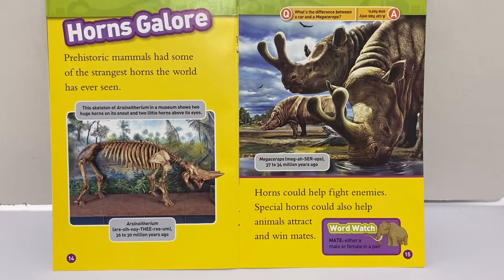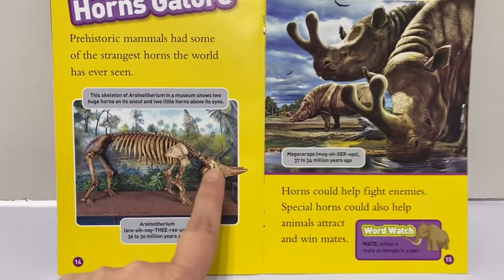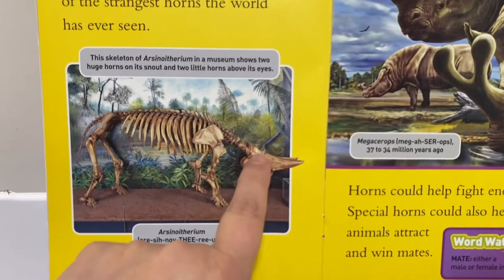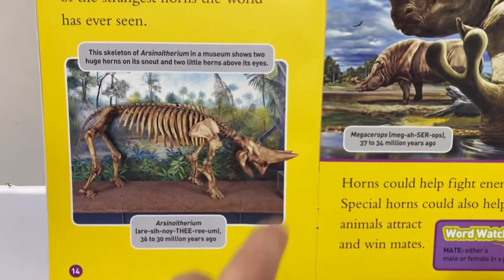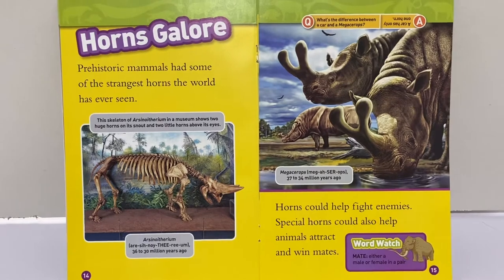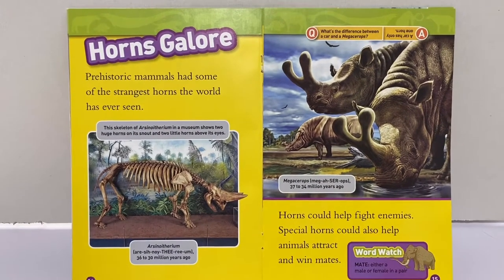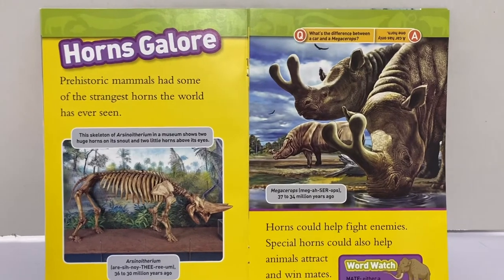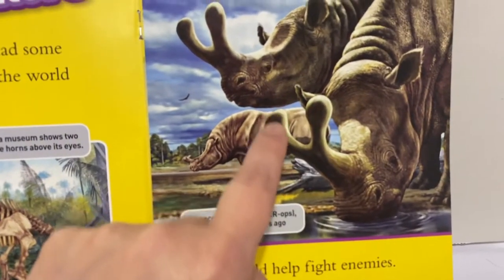Horns galore. Prehistoric mammals had some of the strangest horns in the world. Look at this skeleton in a museum — it shows two huge horns on its snout and two little horns above its eyes. Horns could help fight enemies. Special horns could also help animals attract and win mates. Look at these. These are really interesting looking, aren't they?